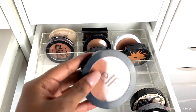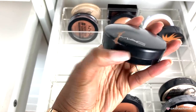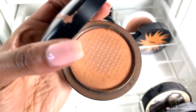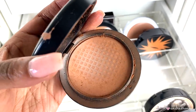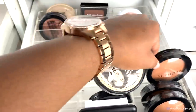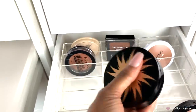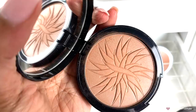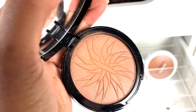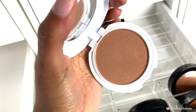Then I have the MAC Mineralize Skin Finish in shade Dark Deepest. I'm pretty much out of this, so let's toss it. Of course I'm keeping my Sephora Micro Smooth Baked Face powder. Then I have the Sephora bronzer in shade Canary Islands — it was not as dark as I thought, way too light for me. I swatch it and used it once and it wasn't right, so I'm tossing this one.